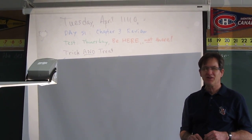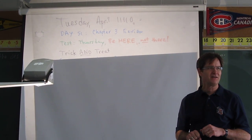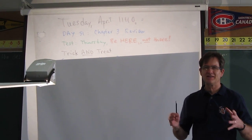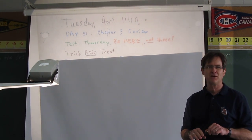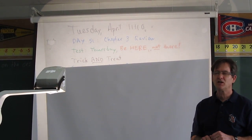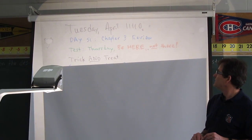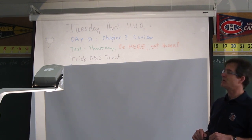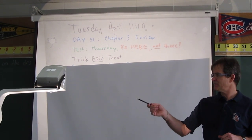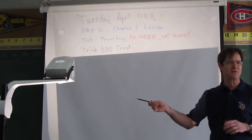Alright you guys, please turn off all personal electronic devices except for your calculator and your brain. Cell phones are creeping into this class like crazy. Anyway, it's Tuesday April 11110 in binary, which equals 30 — the last day of April, so that's the end of binary. It's day 51, chapter 3 review, because the test is on Thursday so be here. And you got your treat already — I didn't believe those were so popular. I'm trying to bring you some more.